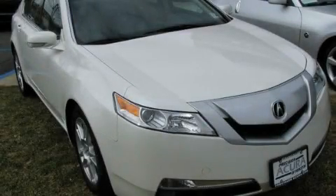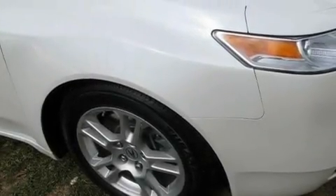This is a 2010 Acura TL. It has a 3.5-liter six-cylinder engine and an automatic transmission.